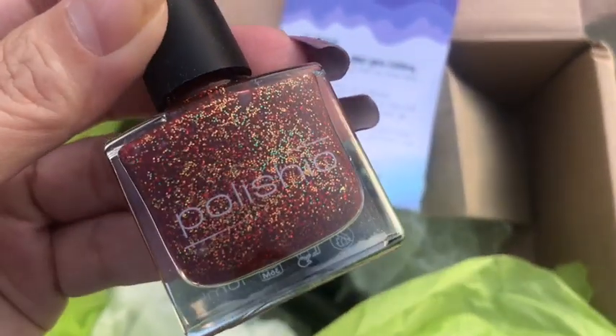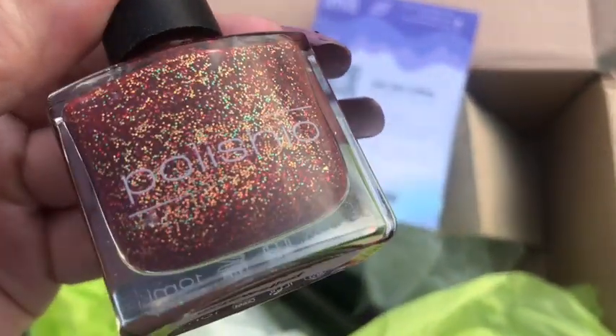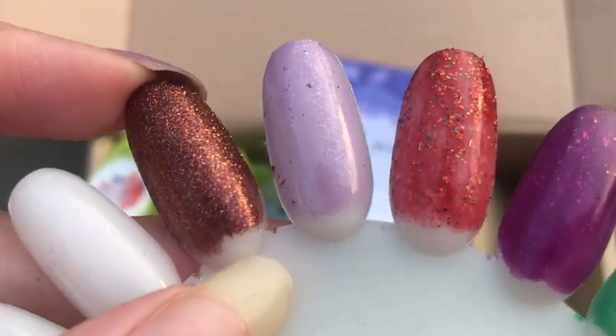Next up we have a new brand for me to try, and this is Polish Show — Cruella Bejeweled. How is that not incredible? Now I swatched these and I can't remember if it's that one or the second one, so please do ignore me, but I think it's that one.